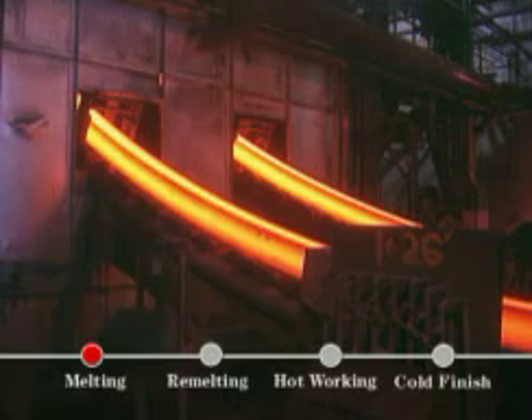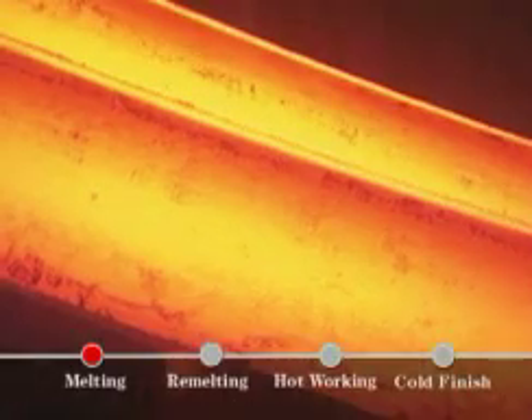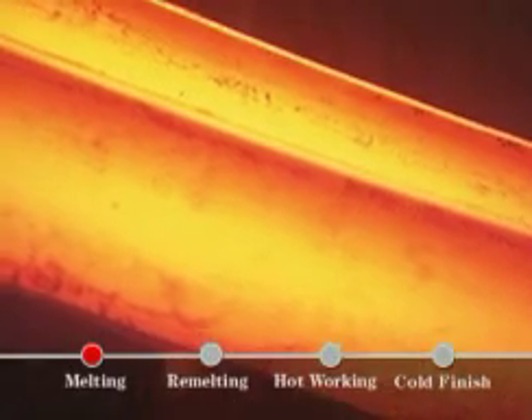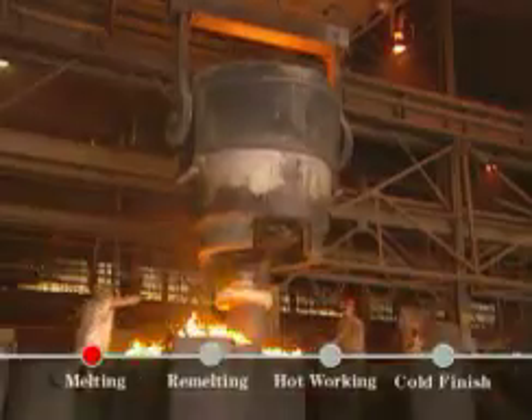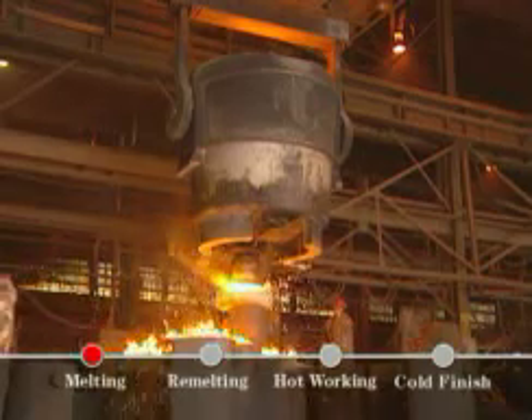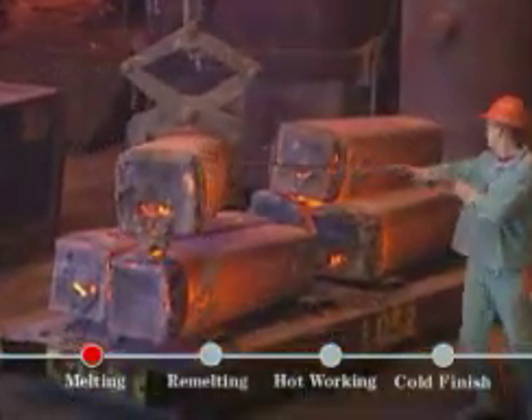Continuous casting is next. Billets are formed right after melting, then straightened and cut to specific lengths. Ingot casting produces large finish sizes, unique alloys, or small lot sizes.